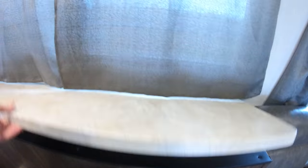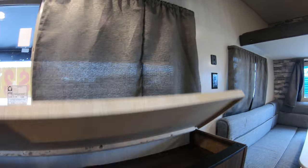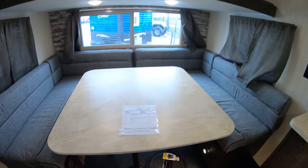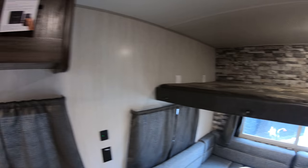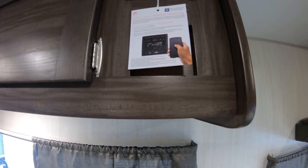Storage for your rods on this side and over here. Nice big U-shaped dinette with a bunk up above. Furion radio that's Bluetooth — you can sync that to your smartphone. More storage.